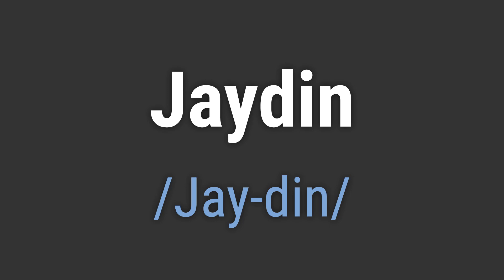Jaden. To pronounce it correctly, emphasize the J and then smoothly transition into the din sound. Like, hello Jaden. Goodbye Jaden.